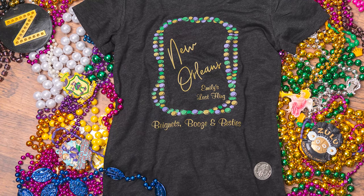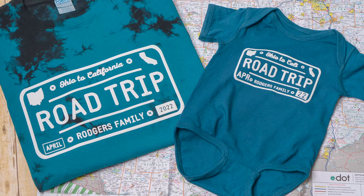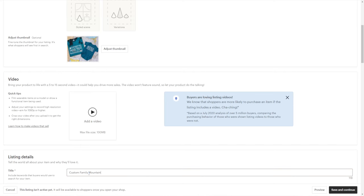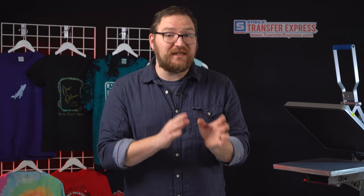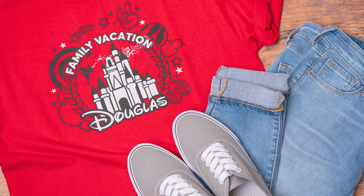If you've got an Etsy store, be sure to include all the appropriate keywords in your title and product description. Think something along the lines of 'custom New Orleans bachelorette party trip t-shirts,' or for a family road trip to the Rockies, list it as 'custom family mountain road trip' or 'Rockies road trip custom family vacation t-shirts.' Use the phrases you would search for a similar product — you can even test the search yourself and see what results Etsy is serving for that query, then tailor your product listings as necessary.